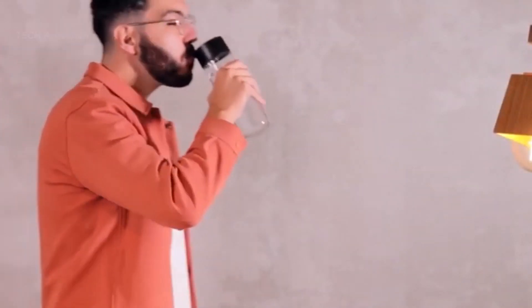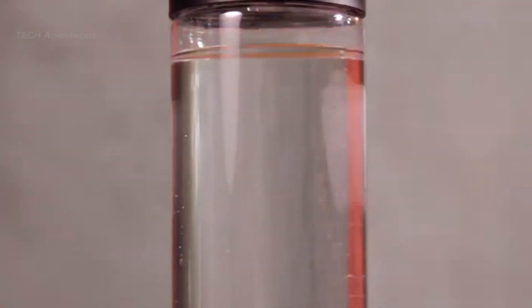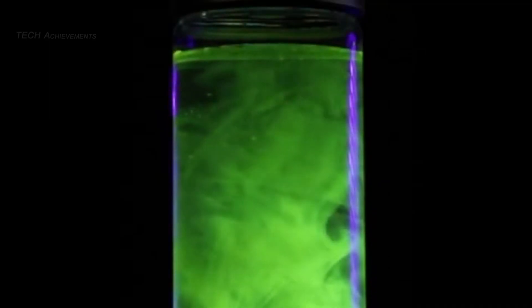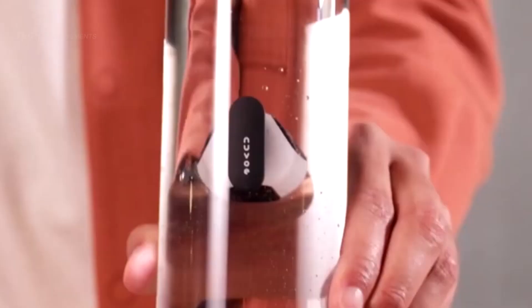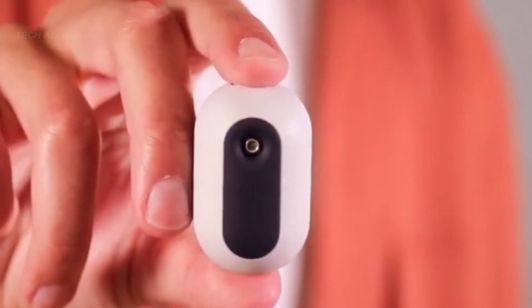Nuvo is a water purification device designed to provide clean and safe drinking water on the go. The device uses a combination of UVC LED light and advanced filtration technology to remove 99.99% of bacteria, viruses, and other contaminants from water.